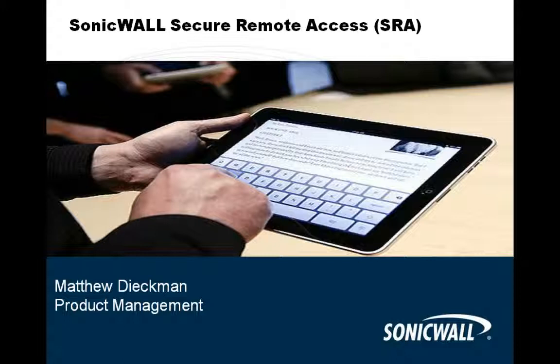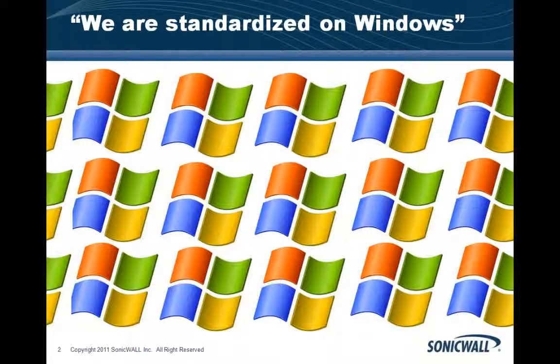Thanks, Nate. My name is Matthew Diekman. I am one of the product managers here at SonicWall, and my main responsibility is for SonicWall secure remote access platforms. I wanted to spend the next 30 minutes talking at a high level about some of the changes we've seen in the IT industry and trends relating to mobile devices and the effect on requirements to provide remote access to a larger user population — what the marketplace calls the consumerization of IT.